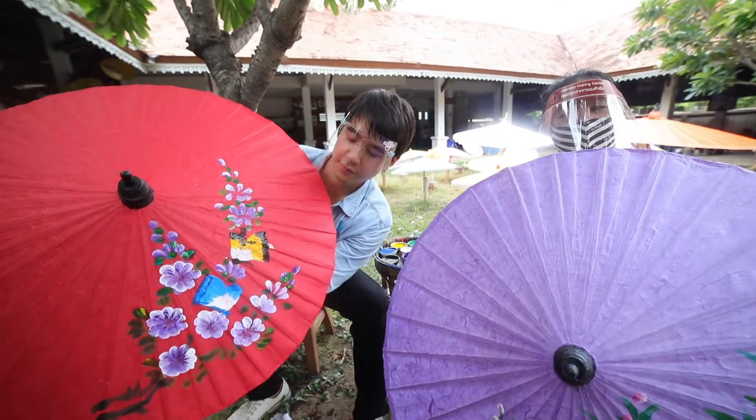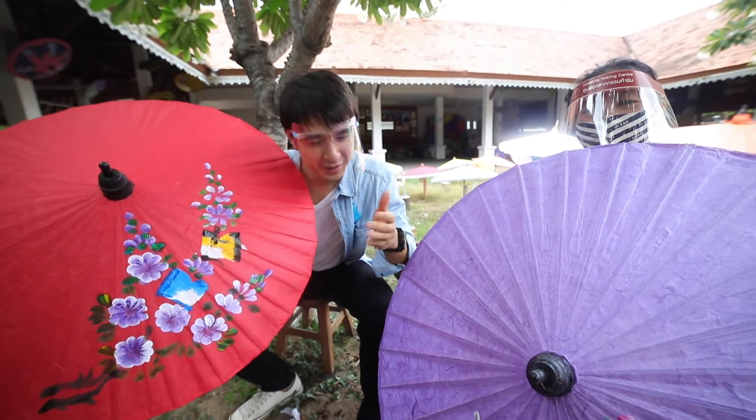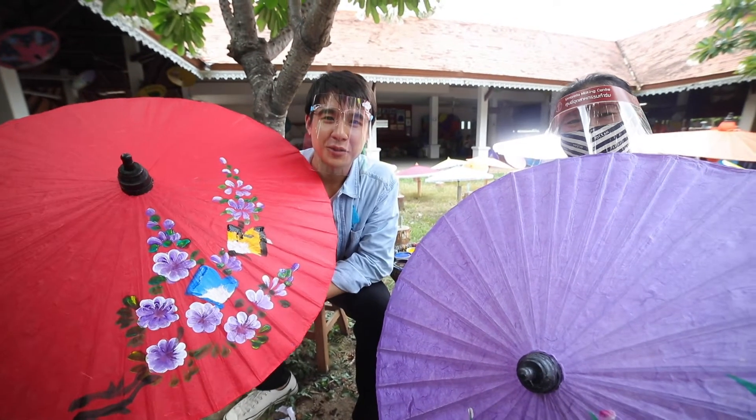Look at my artwork — nice, huh? Thanks to my teacher.